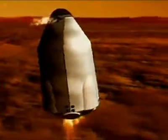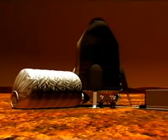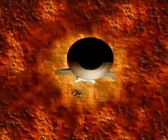They land on Mars near the Earth-return vehicle. They use that as their house on Mars for a year and a half. And at the end of that time, they get in the Earth-return vehicle, they take off, they fly directly back to Earth. They leave their HAB behind on Mars.